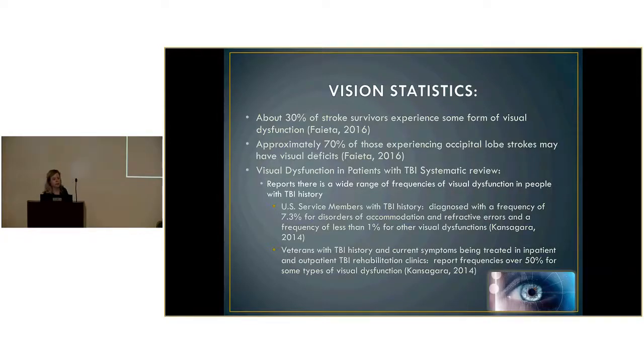I'm going to differentiate between exotropia and exophoria using visual screening tools, which a lot of questions arise from. I'm also going to talk about treatment ideas for convergence insufficiency and other diagnoses identified during the vision screen. For vision statistics, about 30% of stroke survivors experience some form of visual dysfunction. Those experiencing occipital lobe strokes — about 70% of that population — do get those vision deficits.